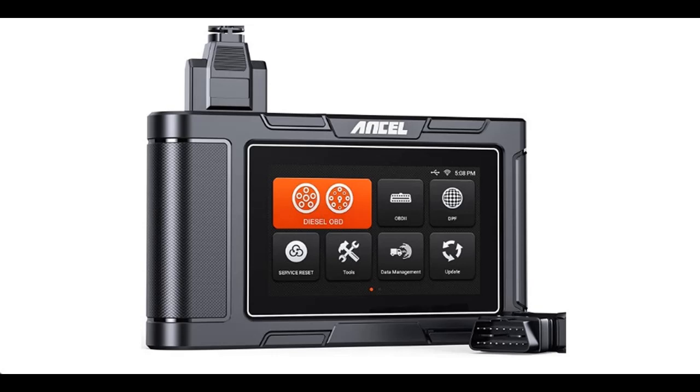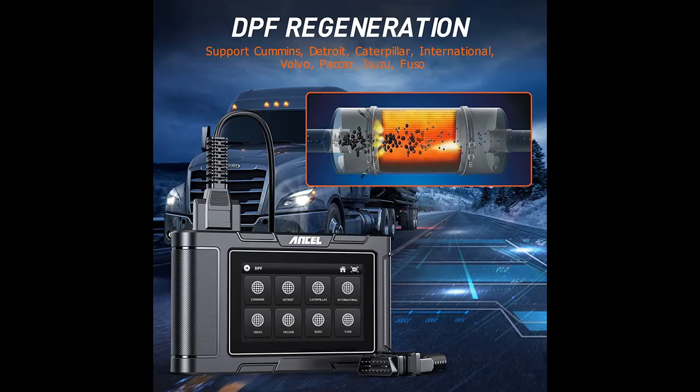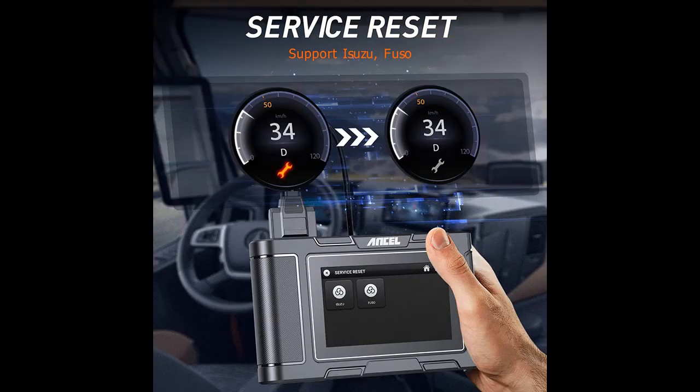Introducing the Ancel HD3300 — a Heavy Duty Truck Scanner with DPF Regeneration and Service Reset, and an All System Diagnostic Scan Tool. It is a Diesel OBD2 Scanner compatible with Cummins, Detroit, Caterpillar, and more. This is the 2022 new version.